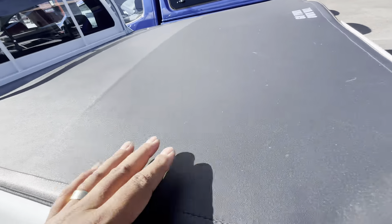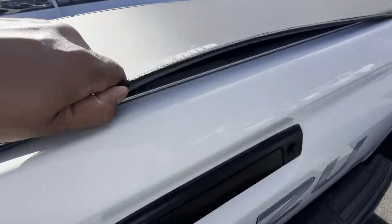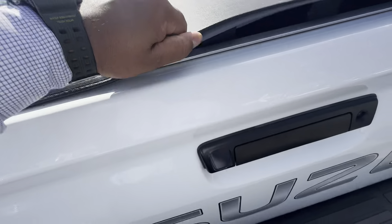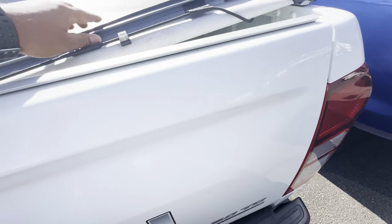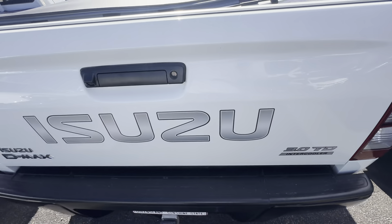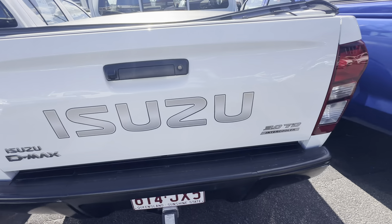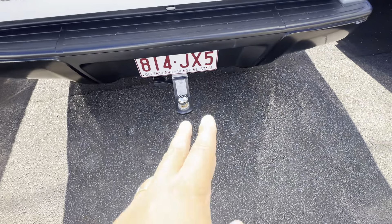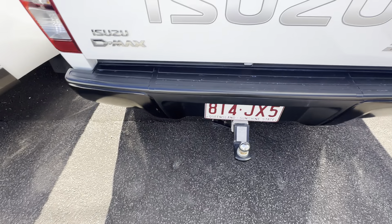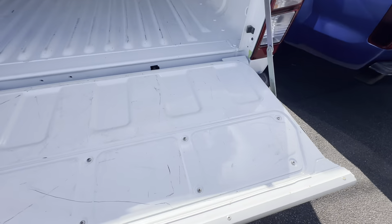There is a genuine soft tonneau cover on here, which just clips off the back. Before I open that, let's go through the rear tailgate. The Isuzu D-Max has the Isuzu badge on the back — it is the three-litre turbo diesel. There's a genuine tow bar fitted on this one as well, and your reversing camera is here. Nice and tidy tray.